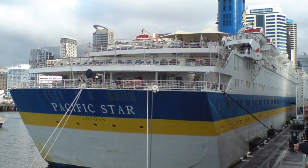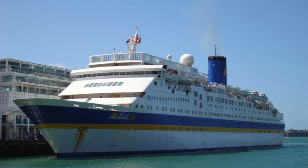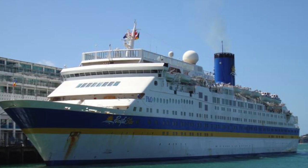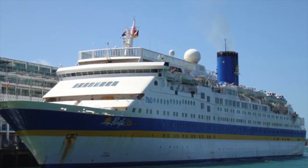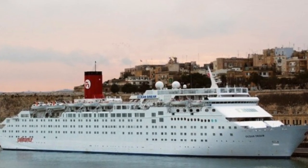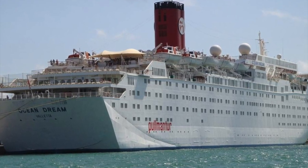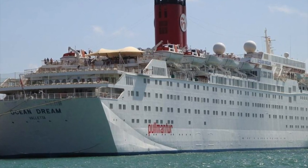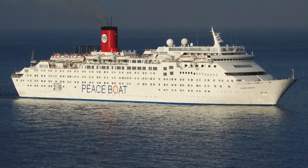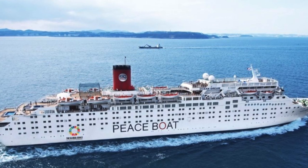She was over 20 years old by the time she was acquired by P&O Australia. While she was still very popular with passengers, her age and size were becoming an issue. So in 2009, Pacific Star was transferred for the fourth time in her career to Pullmantur Cruise Lines, where she was renamed for the final time to Ocean Dream. She sailed with Pullmantur up until 2012, when she was transferred to the organization Peaceboat. At this point, she wasn't maintained as well as she once was — she was an old ship sailing for a relatively small company.